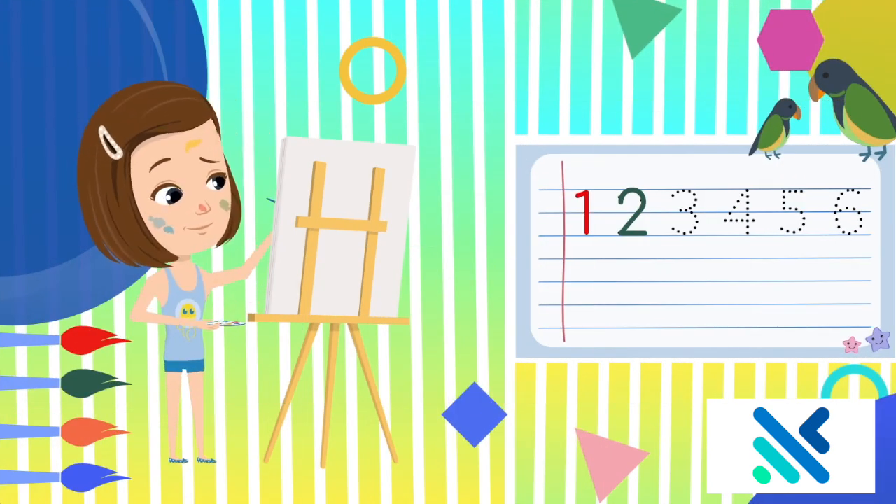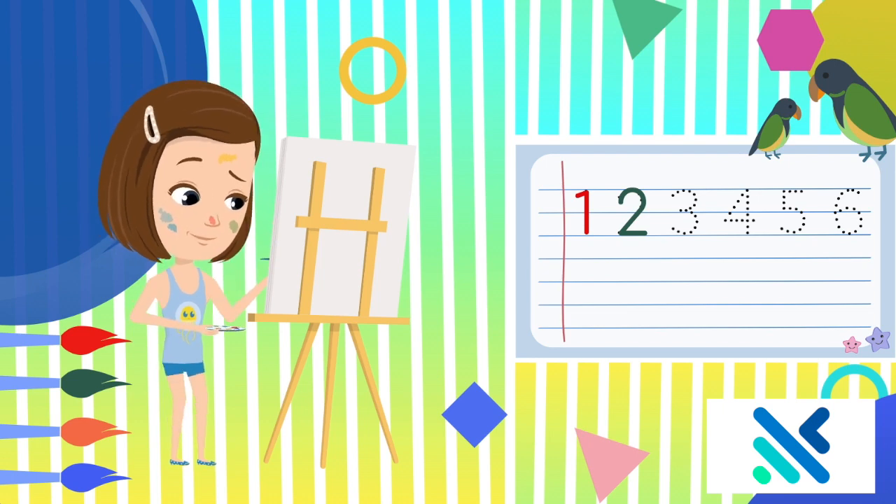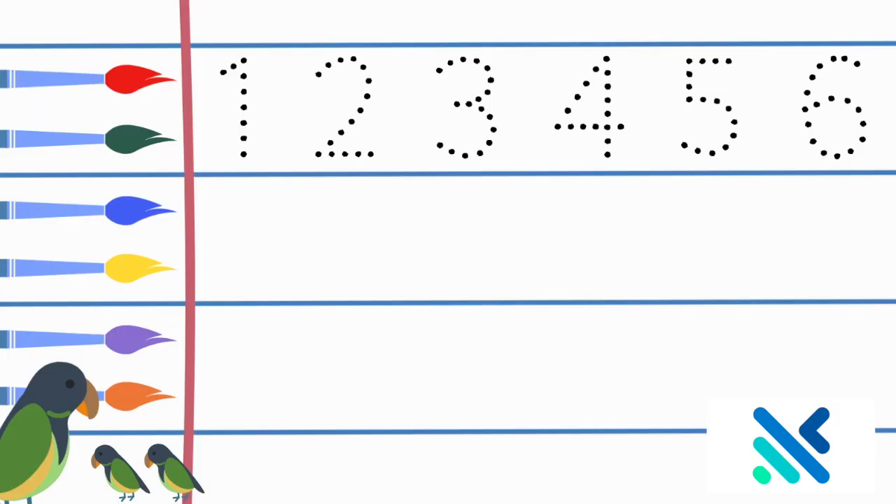Hi, I am Aria. Today we are going to learn the numbers 1 through 30. Let's get started. 1,